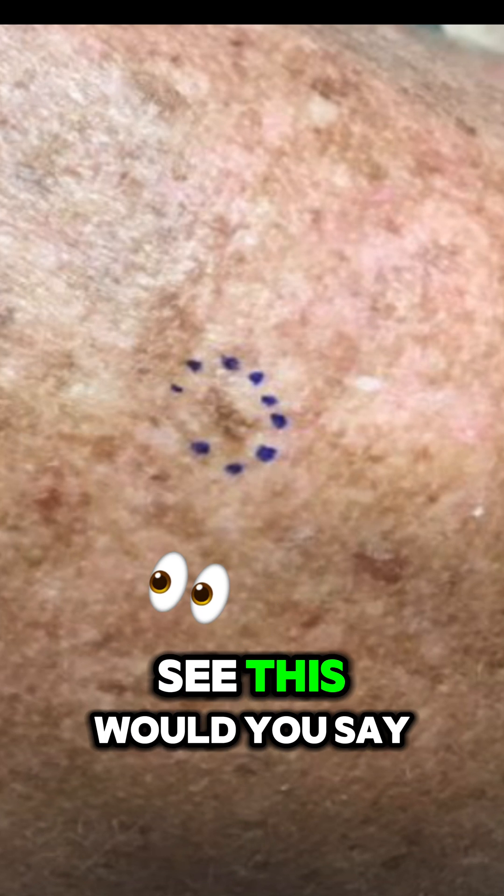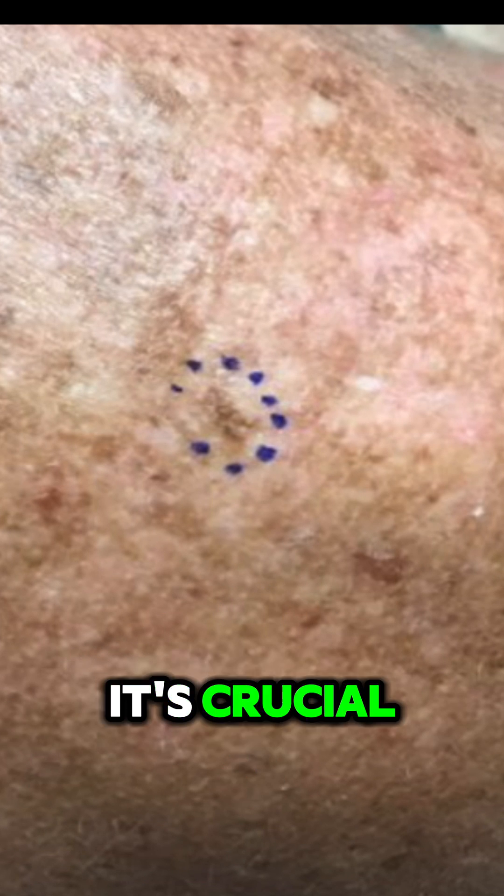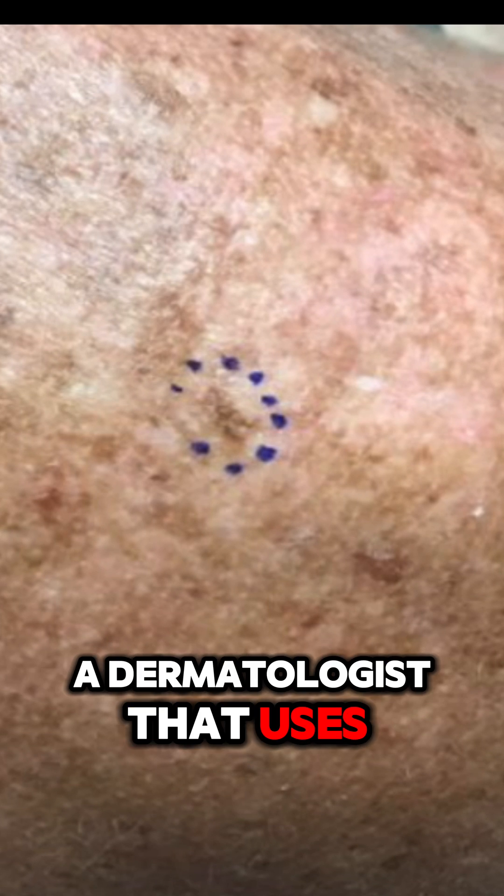If you were to see this, would you say that looks bad? No, I wouldn't say that. And that is why it's crucial — why you should see a dermatologist that uses dermoscopy.